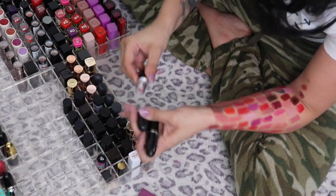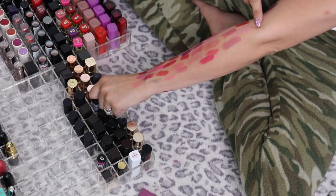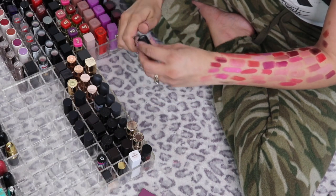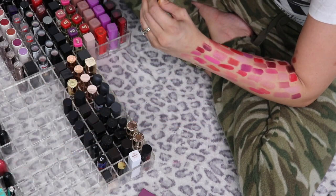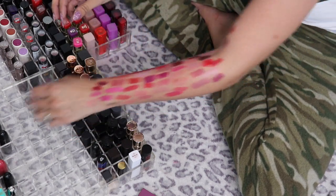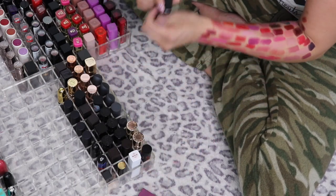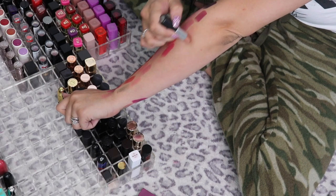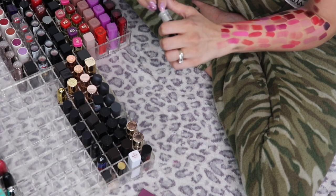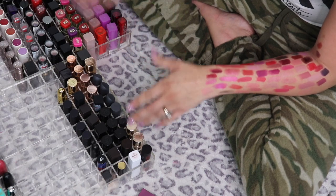I have so many MAC lipsticks. Aloof — going in the maybe pile because I got rid of some similar shades and want to test it one more time. Amorous — I love it, keeping. From the Caitlin Jenner collection: Authentic Red — oh my god, such a pretty dark red, I'm keeping it. Cyber is a purple going in the purple pile. Awaken is frosty — I feel like it's going to look like concealer on me, so that's going in the maybes.